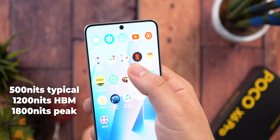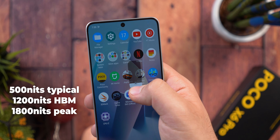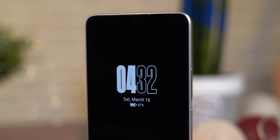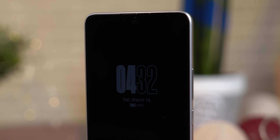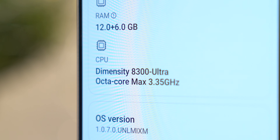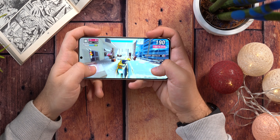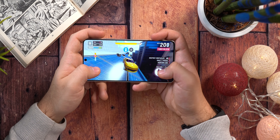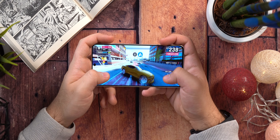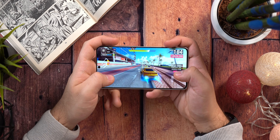Što se ekrana tiče, on dolazi sa dijagonalom od 6.67 inča i gotovo popunjava kompletnu površinu prednje strane zahvaljujući jako tankim ivicama. Radi se o AMOLED displeju u rezoluciji 1.5K, tačnije 1220x2712 piksela, sa osvježenjem od 120Hz i podrškom za Dolby Vision i HDR10 Plus prikaz. Reprodukcija boja, oštrina i sam prikaz su na odličnom nivou i da budem iskren, nisam očekivao toliko za cijenu od 320 EUR.